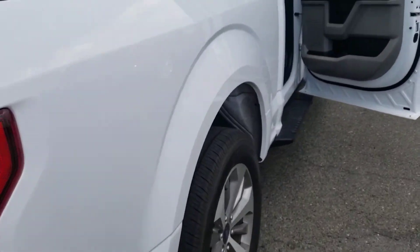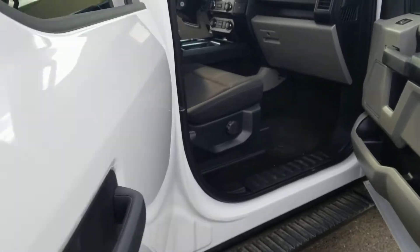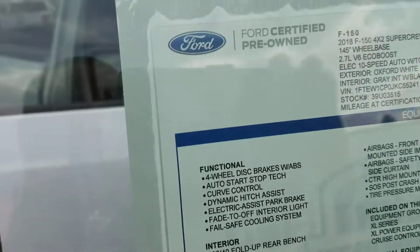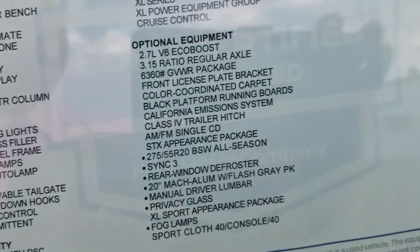It does have the 2.7 EcoBoost engine, which is perfect. Not only that, this is the actual window sticker of the vehicle with the options and equipment.